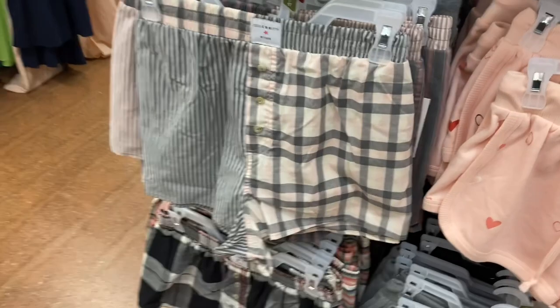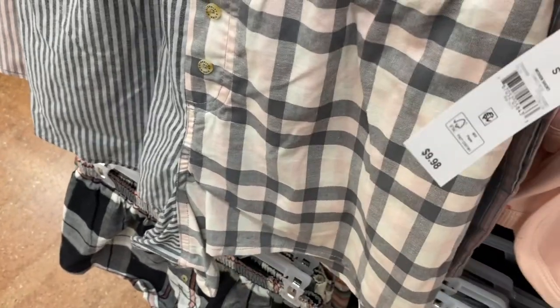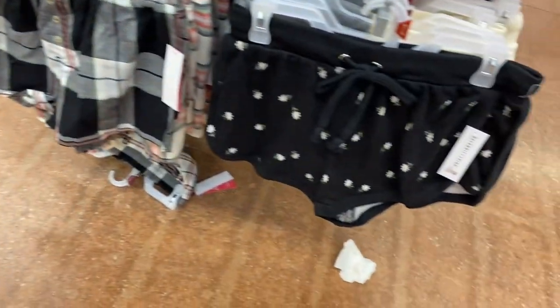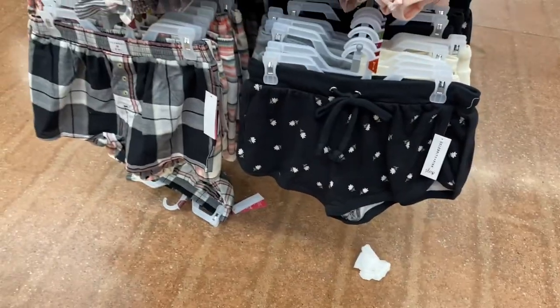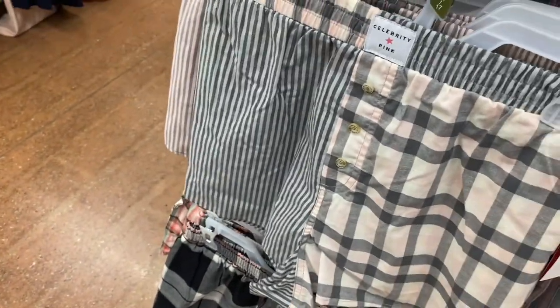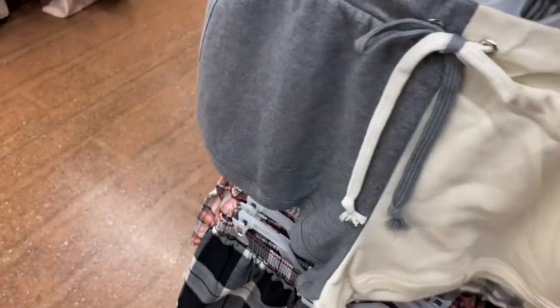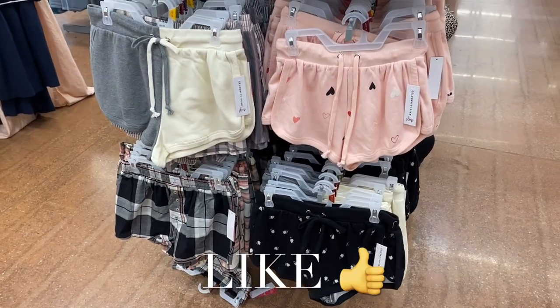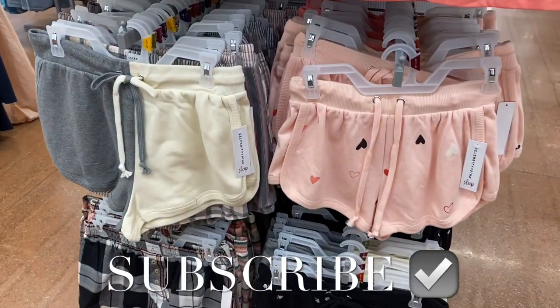They also have this Celebrity Pink short in a different style — same $9.98 price. Then they had another different one and one with flowers too. This is that gray and white one again. If you like my channel, go ahead and like, subscribe, and comment, and I'll keep bringing you more. Thank you so much for watching — I'll see you in the next video!